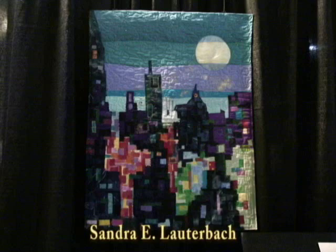I'm Sandra Lauderbach, this is my piece — Night Lights, City Lights.